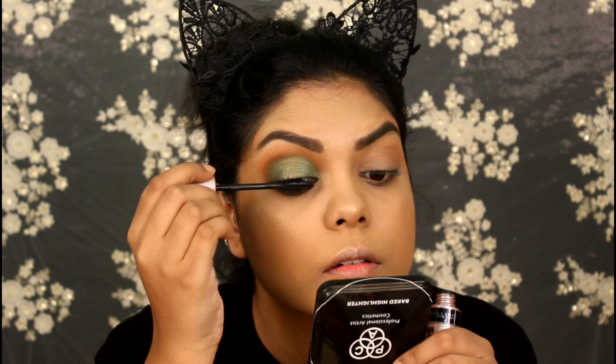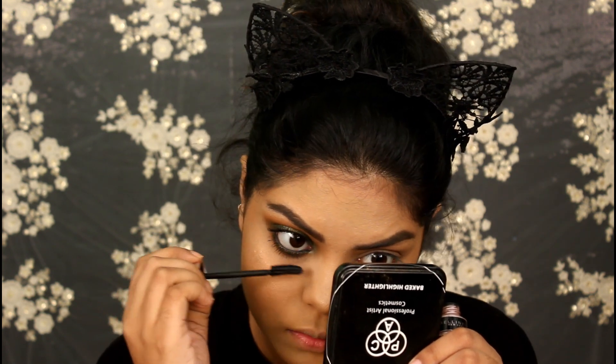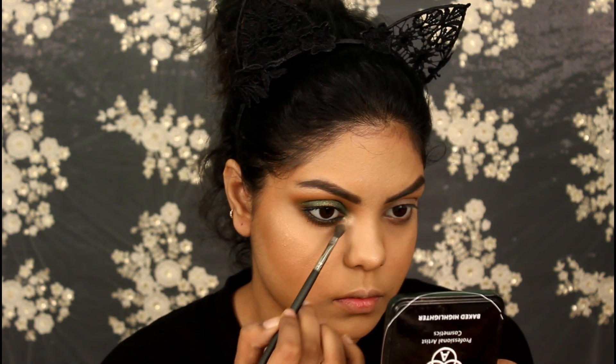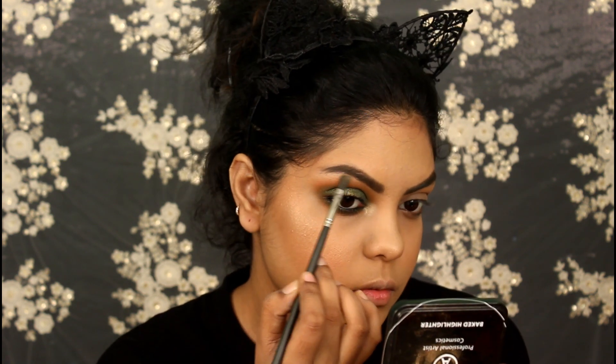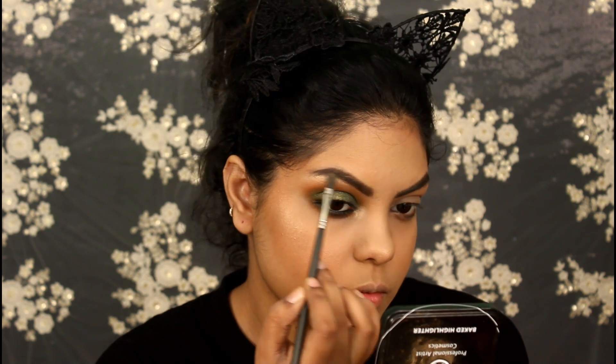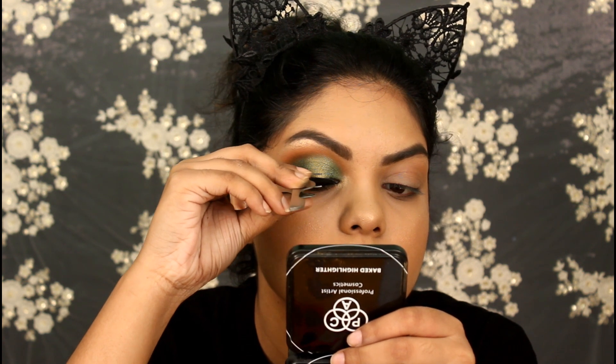Applying Faces long lasting kajal on my waterline and also tightlining my eyes with that. Applying Maybelline Lash Sensational mascara on my top and bottom lashes. Highlighting my inner corners and brow bone with the same highlighter from PAT. For falsies I went with Daisy falsies from Kingdom of Lashes.